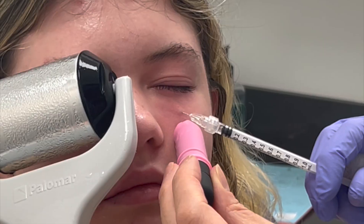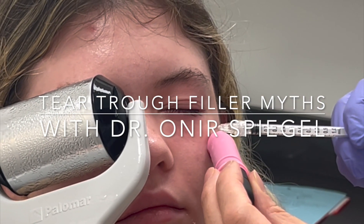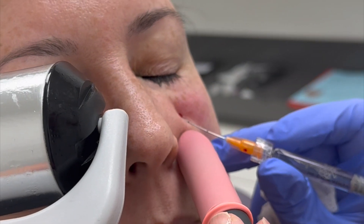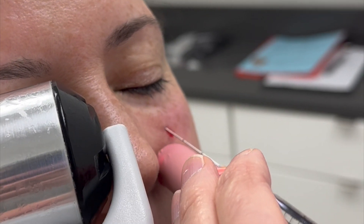Debunking myths about tear trough fillers. People say you can possibly go blind — no way. We make a little puncture and go in with a cannula, which is a blunt-ended needle, all the way to the top of your tear trough, spreading out the filler. There's really no way to get that close to your eyeball for you to ever go blind, so no worries there.